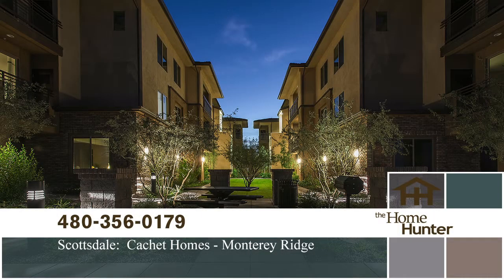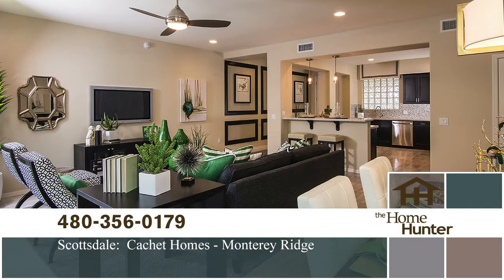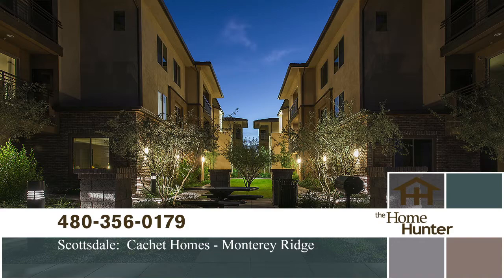In this Home Hunter Spotlight, we want to show you Monterey Ridge by Cachet Homes. Located in North Scottsdale, it is walking distance to restaurants, theaters, and shopping. It offers five distinct single-level floor plans ranging from almost 1,100 to over 1,800 square feet. Each unit has a two-car garage and plenty of storage, with prices starting in the high $200s. Call 480-356-0179 or visit cachethomes.net.